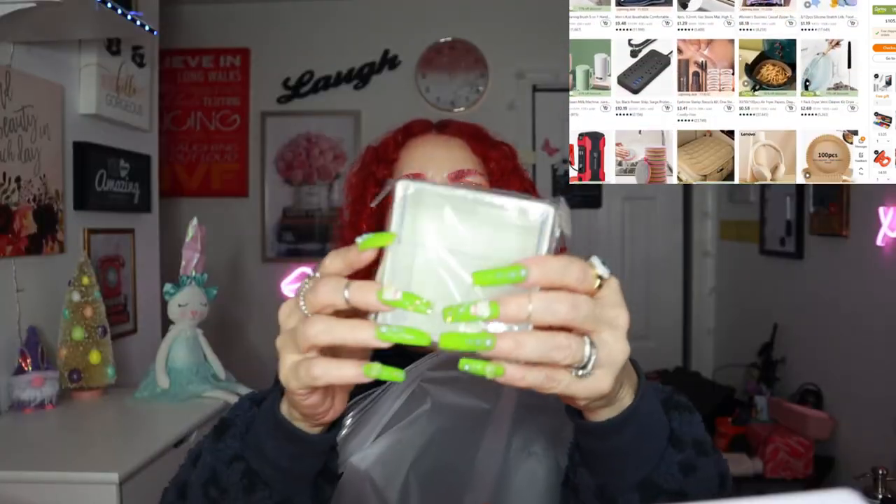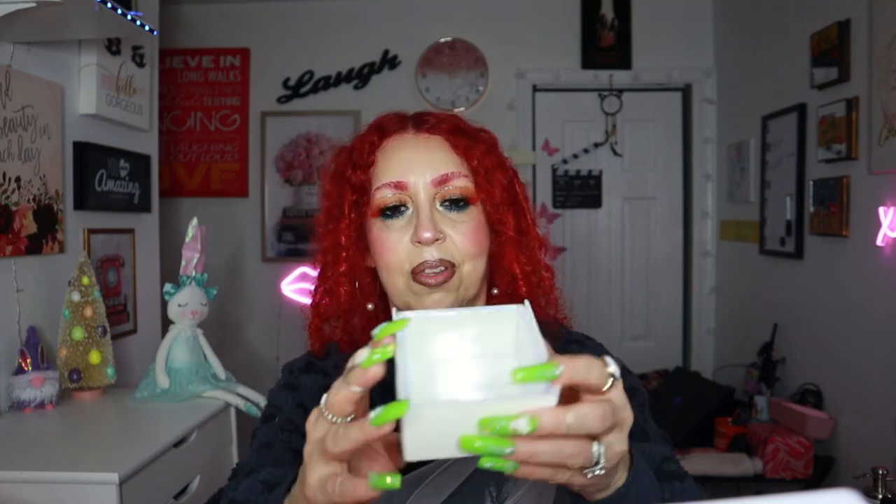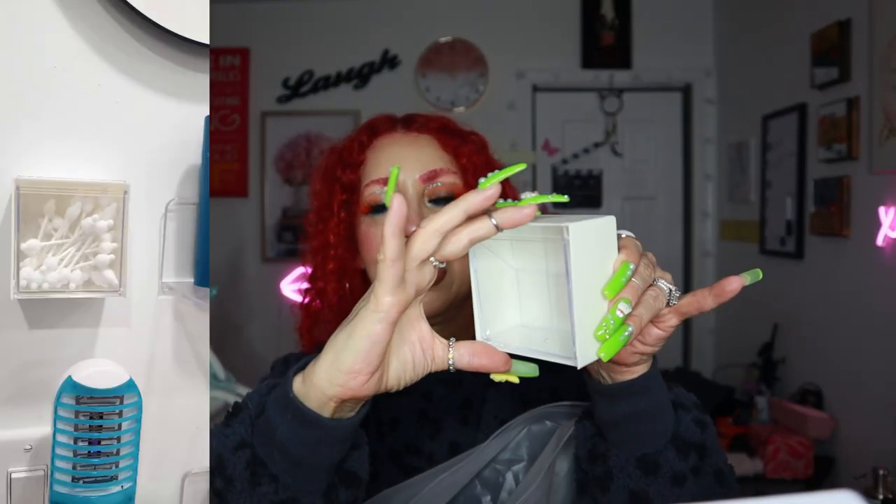I got this little gadget for the bathroom — I love gadgets! It's a Q-tip dispenser. You put it in the bathroom, fill it with Q-tips, close it, and when you need one you grab it and close it back. Very handy — I'll be buying one for myself. It comes with adhesive strips that stick really well on walls, drywall, ceramic, and tiles.